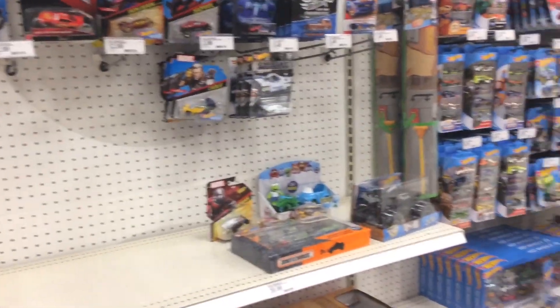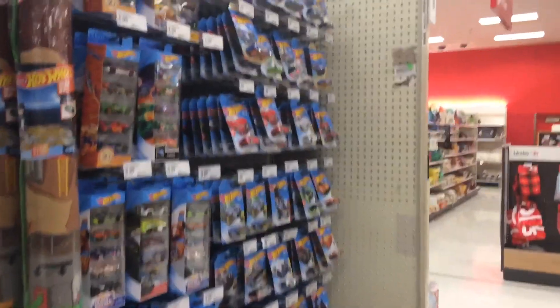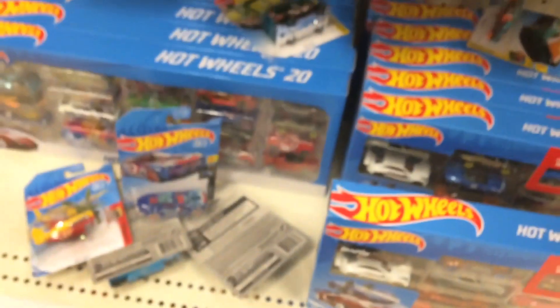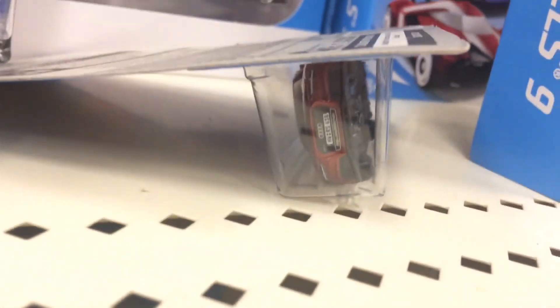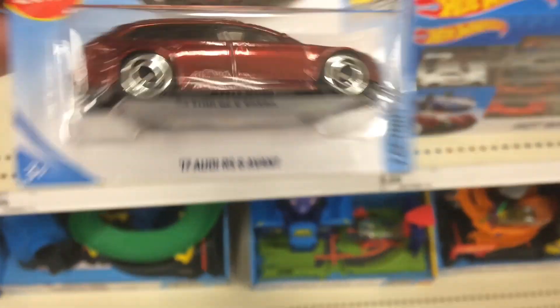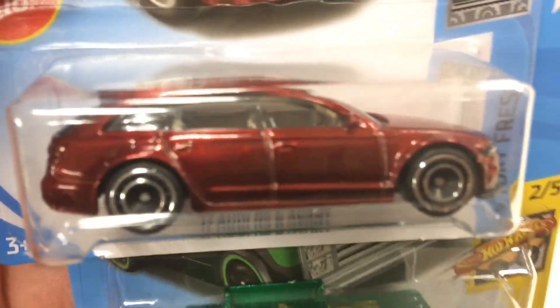Here at Target, it's about 1:30 in the afternoon. I just came here and saw they were stocking toys. I came down this aisle and the shelves were totally full — I was like, cool. Saw this dumb case just laying there like that, so I'll get this regular to go with it. Awesome.